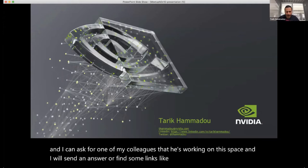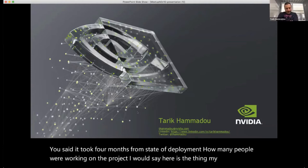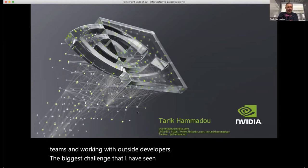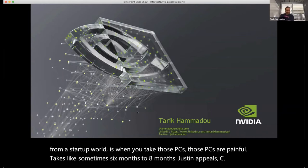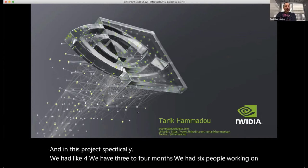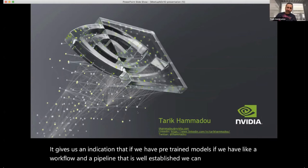Question: You said it took four months from start to deployment — how many people were working on the project? My job is enablement, working with R&D, product teams, and outside developers. The biggest challenge I've seen in the AI world — and I come from the startup world myself — is that POCs are painful, sometimes taking six to eight months. In this project specifically, we had six people working on it, taking three to four months. It gives us an indication that with pre-trained models and a well-established workflow and pipeline, we can significantly accelerate deployment of these applications.